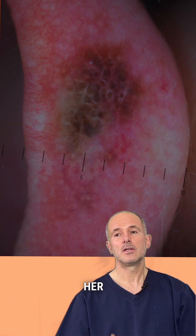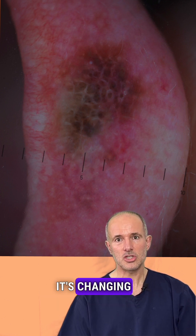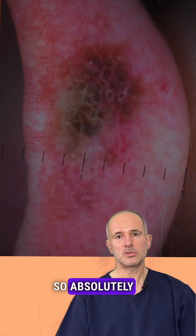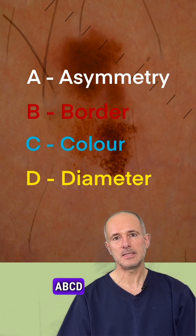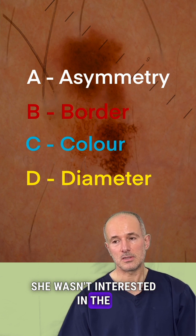When I asked her, she said this lesion has been there for a while, and it's changing and growing — so it absolutely fulfills the ABCD criteria of a melanoma. But in spite of this, she wasn't interested in the lesion.